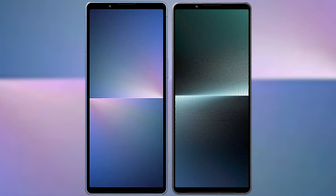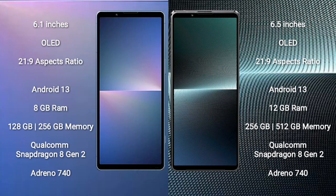I will compare the new Sony Xperia 5 Mark 5 with Sony Xperia 1 Mark 5. Sony Xperia 5 Mark 5 comes with a 6.1-inch OLED display and aspect ratio 21:9. Sony Xperia 1 Mark 5 comes with a 6.5-inch OLED display and aspect ratio 21:9.